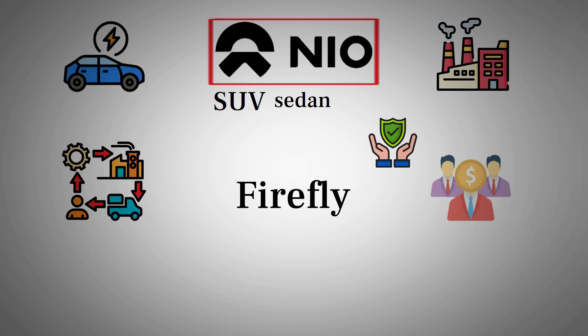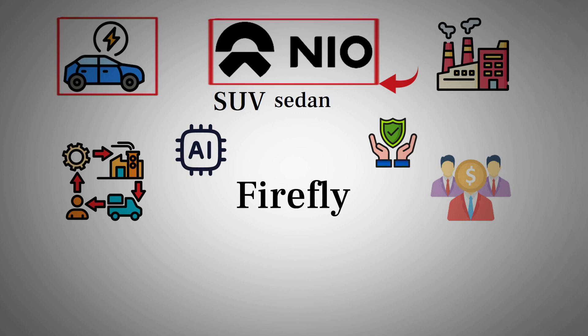Another piece worth appreciating is how these advanced facilities are driving down production costs over time. While the upfront investment in artificial intelligence and robotics is significant, the payoff is in the long-term operational savings, consistency in build quality, and faster time to market for new models. These are the factors that could give NIO an undeniable edge as competition in the electric vehicle space intensifies. So next time you hear someone mention NIO, remember it's not just about the futuristic cars or the cool features you see on the road. Behind every sleek sedan or smart SUV is an entire digital production ecosystem designed to push boundaries — it's about precision, speed, and the relentless drive to stay ahead.